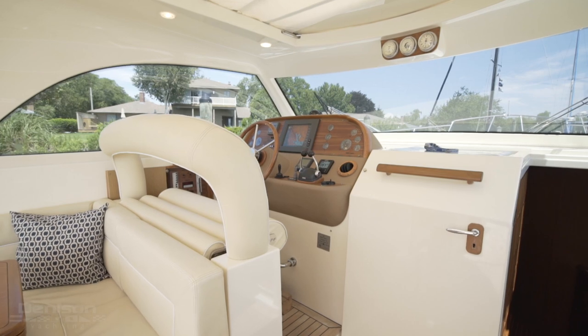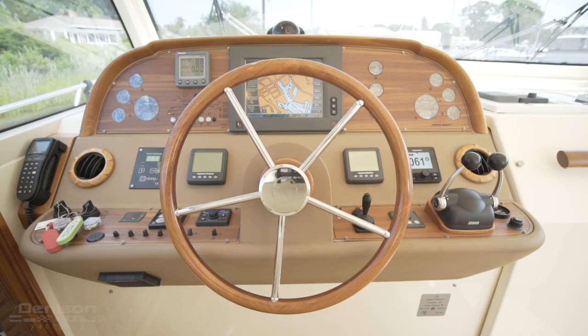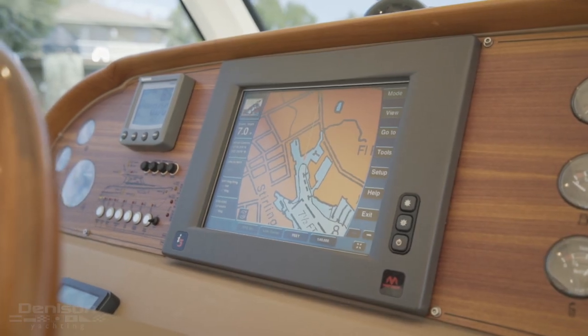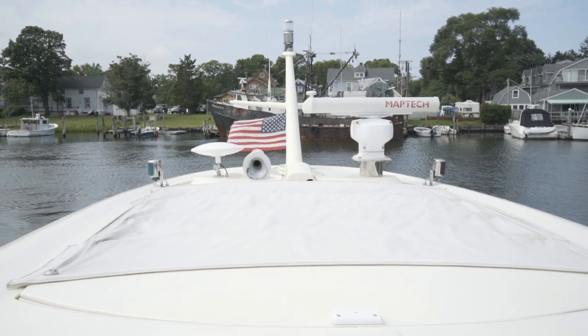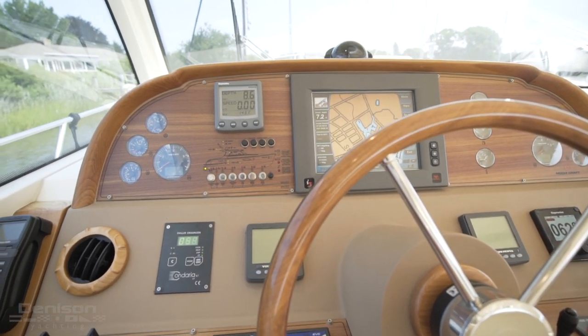Forward is your helm, with great visibility through the glass windshield and side windows. Here you have a full suite of electronics, including MAPTEC i3 GPS, open array radar, depth finder, and a new Raymarine autopilot.